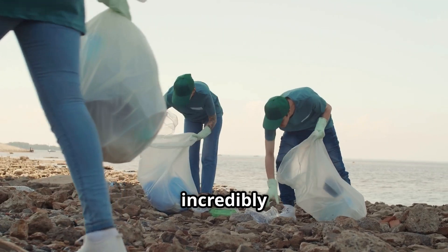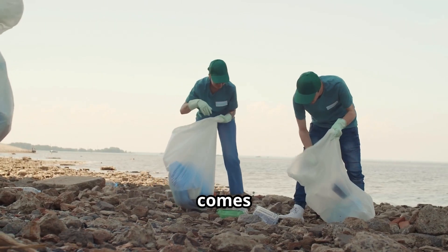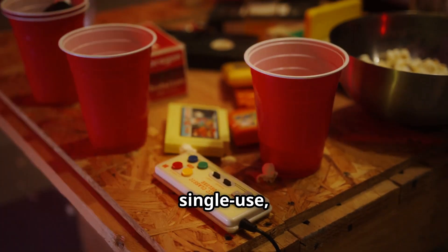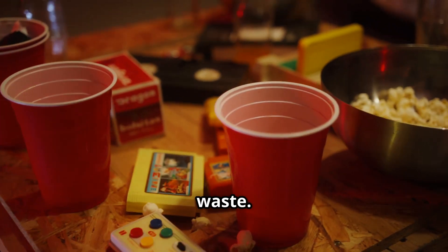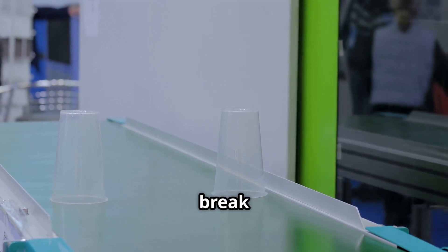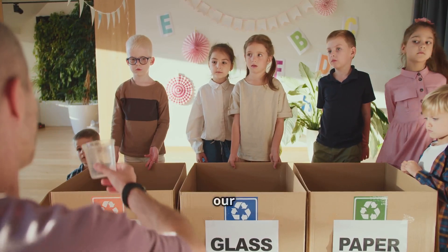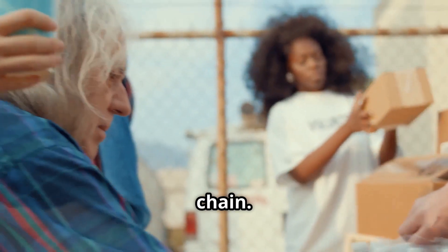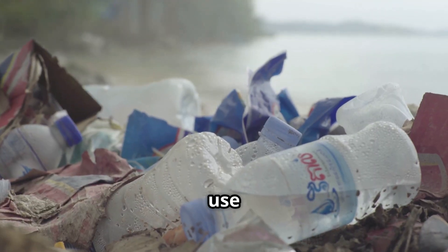Plastic cups are incredibly useful, but their convenience comes with a significant environmental cost. Most are single use, generating massive waste. They end up in landfills, taking hundreds of years to break down. Eventually they become microplastics, polluting our soil and water. This harms wildlife and enters our food chain. Recycling helps, but reducing use is best. Use reusable cups to protect our planet.